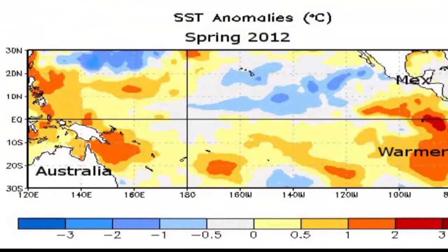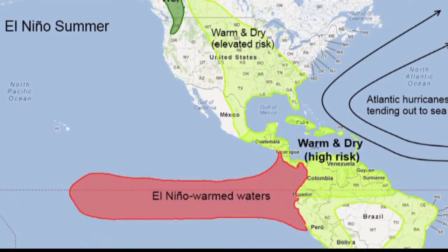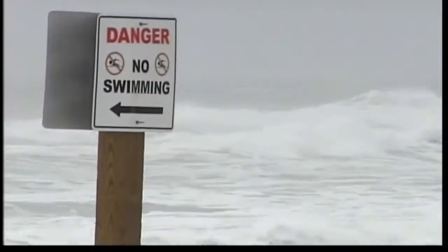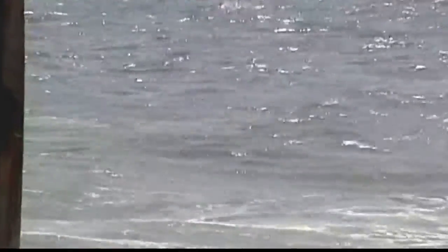They look at those variables for each season and use them along with how they related to the number of storms in previous years to forecast this year. Ocean water in the eastern tropical Pacific has warmed some, so a mild El Nino has developed, and the forecast reflects that. That increased wind shear limits the development of tropical storms in the Atlantic — that's the main reason they're keeping the number down.